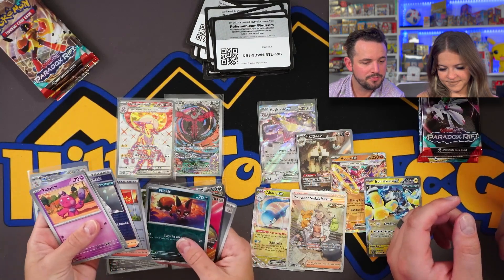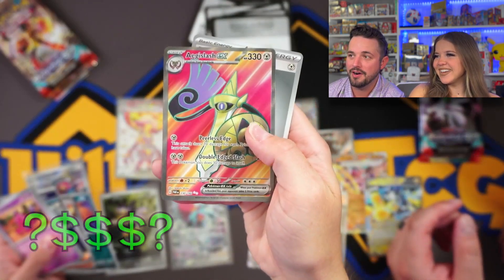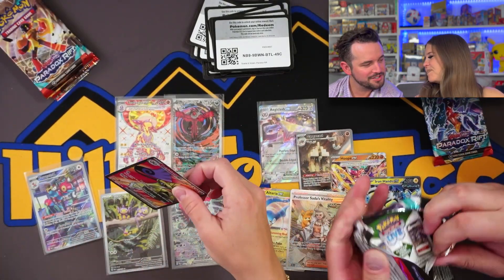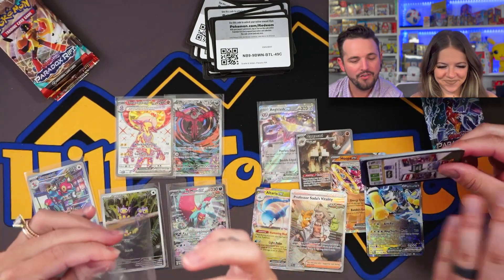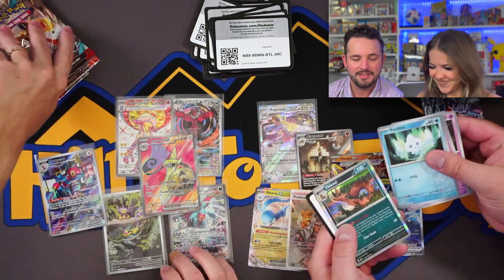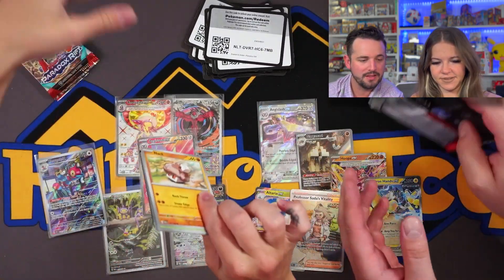An Age of Slash full art — there we go! Just settle down... no, just chill. Thievul right there and then the energy. Alright, I've got one pack left, you've got three. You keep bringing the hits.